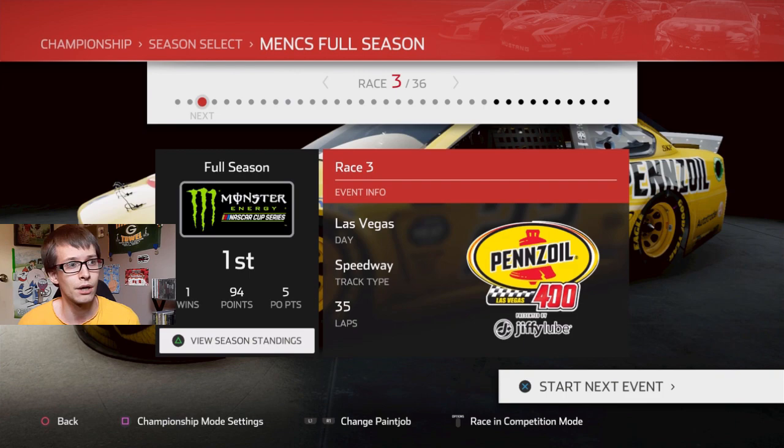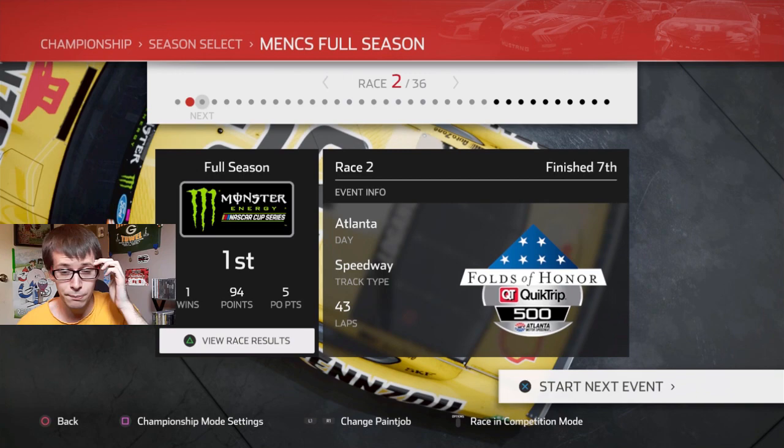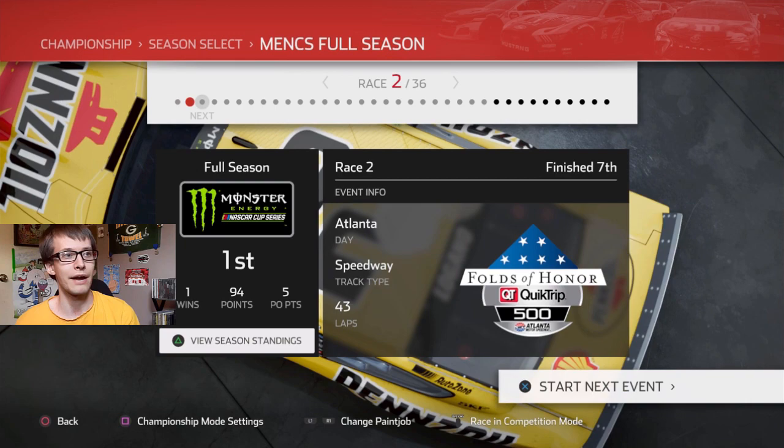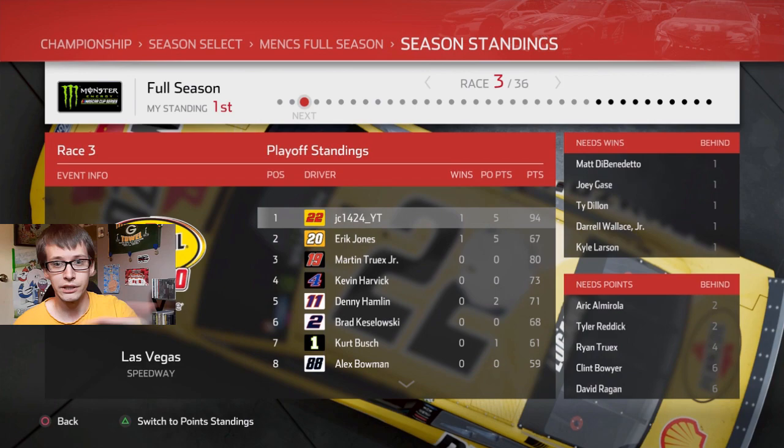In the last episode, we raced at Atlanta where we finished in 7th place. I spun the car onto pit road during green flag pit stops because I was not aware that that was actually going to be happening, though I should be at this point because the cup races are so much longer. I should always be ready. So from now on, whenever we have green flag stops, I will nail it — but that's probably not even going to actually happen.